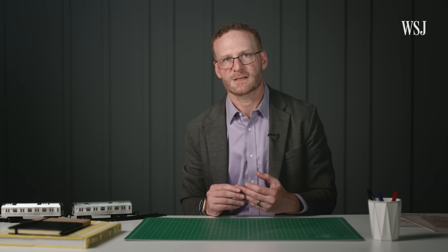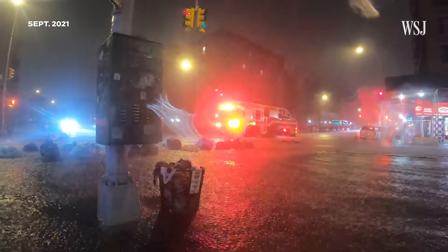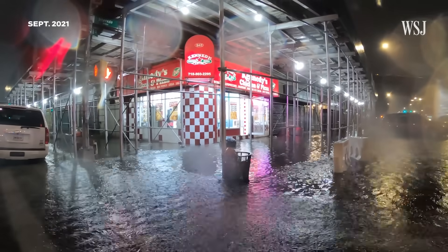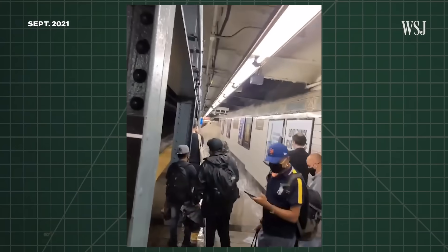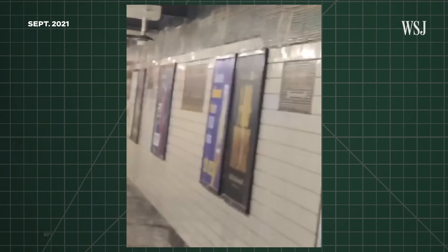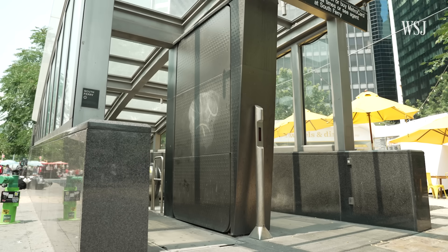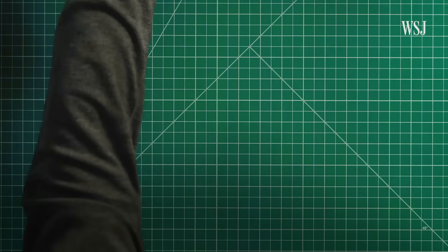It exposed the subway system to the dangers of inland flooding events. The MTA says the storm brought more than seven inches of rain, smashing records for the most rainfall ever to hit New York in an hour, and causing $128 million of damage to MTA systems. But it also taught the MTA that its storm surge protection systems wouldn't save the network from rainwater flooding.